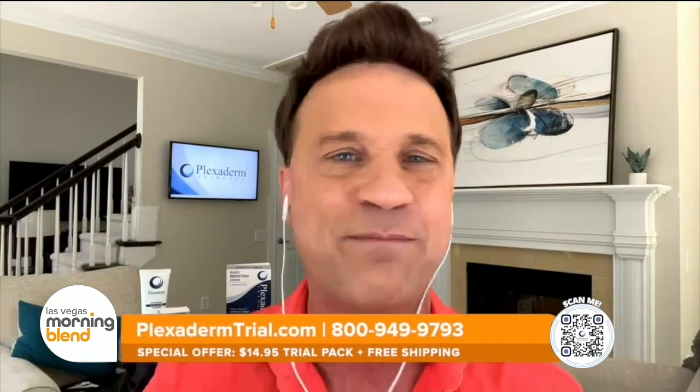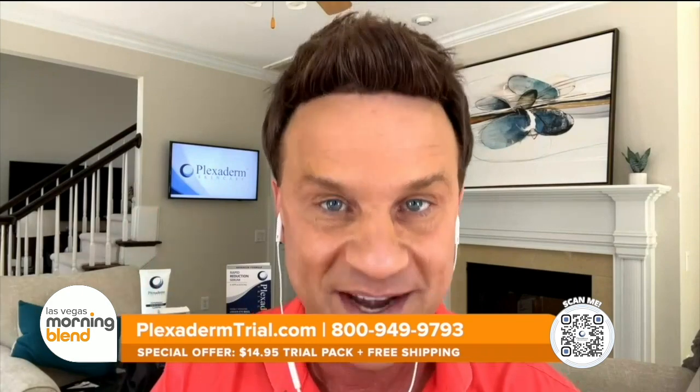Everybody celebrates a birth year, and on that day maybe we don't feel any older, but the mirror may disagree. Here to tell us how to look younger in minutes with Plexiderm is lifestyle consultant Scott DeFalco. Or as I affectionately call it, sexy Plexi. This product has been a game changer in the fashion beauty industry for the last six years. We're dealing with all the key signs of aging. People have the misconception that maybe they're too old, they can't look younger, maybe they have too many wrinkles. Plexiderm's new rapid reduction serum to the rescue — it doesn't matter how many birthdays you have, you're going to look 10 to 20 years younger in just minutes.